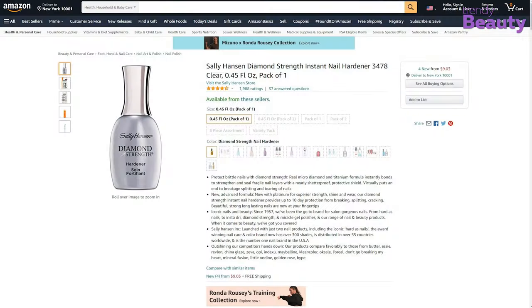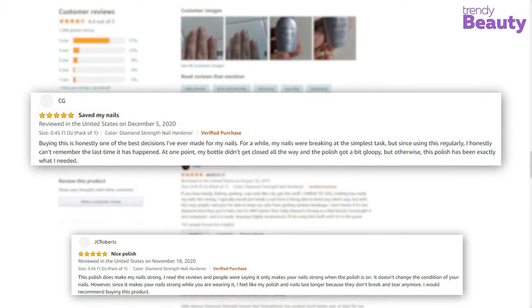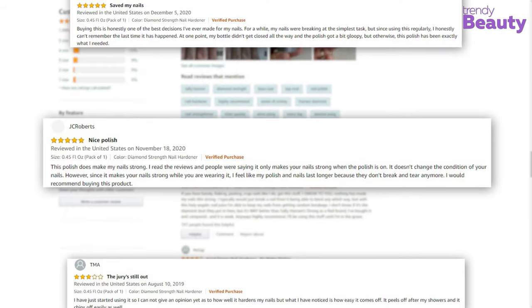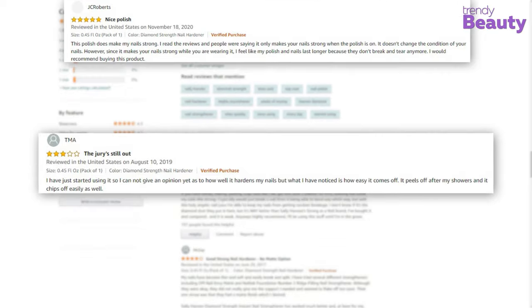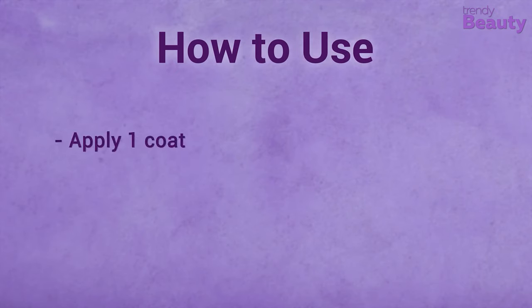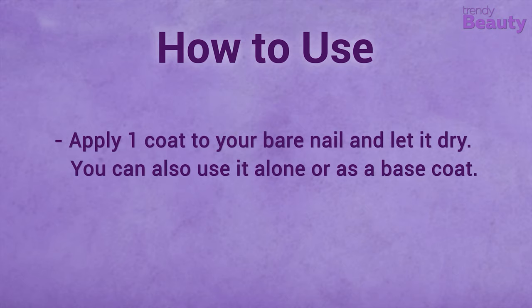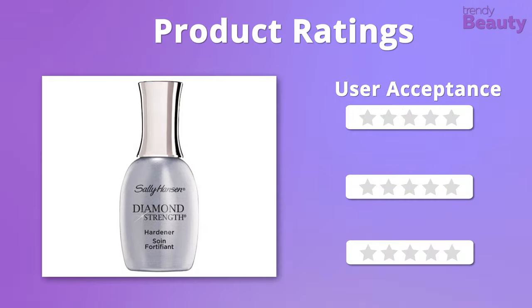The Sally Hansen Diamond Strength is one of the most reviewed nail strengtheners on Amazon, earning a huge number of reviews and ratings. According to reviews, users are in love with it and think it's worth it — it dries quickly and makes your nails strong, though a few users were not happy with the outcome. It's time to rate this nail strengthener.